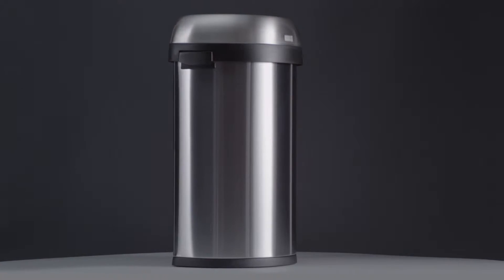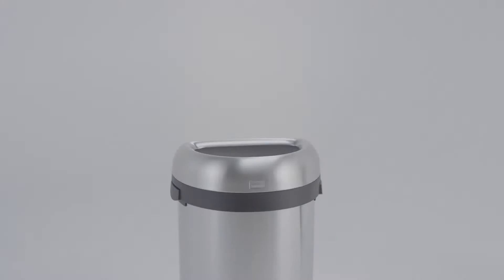This is the semi-round open can. Its open lid makes it easy to toss in trash on the go.